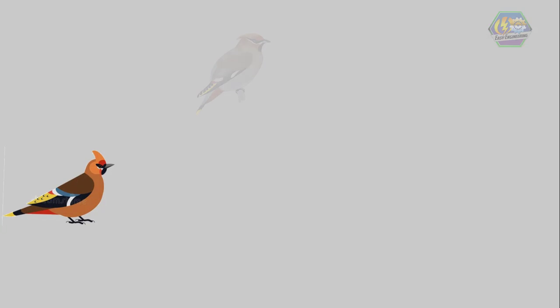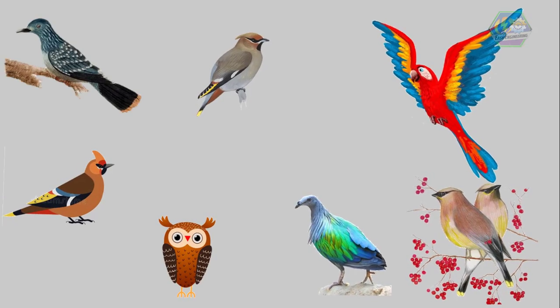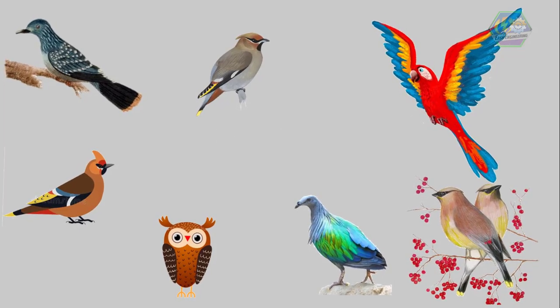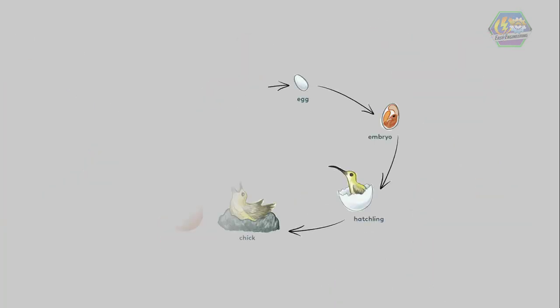First, there are lots of kinds of birds in the wild. In fact, there are about 9,000 to 10,000 species of birds on the planet. But no matter what kinds of birds they are, they are cousins in some ways. These avian cousins share one thing in common: the bird life stages.